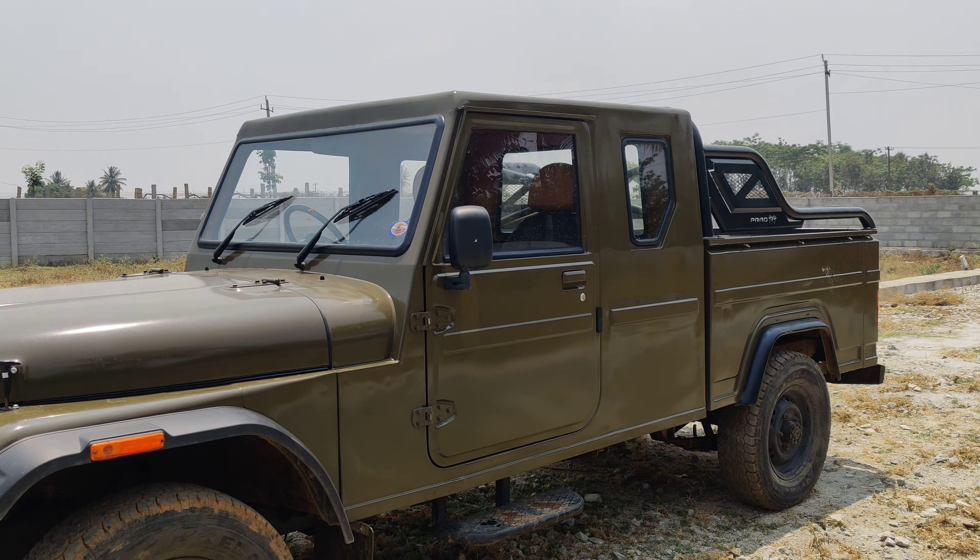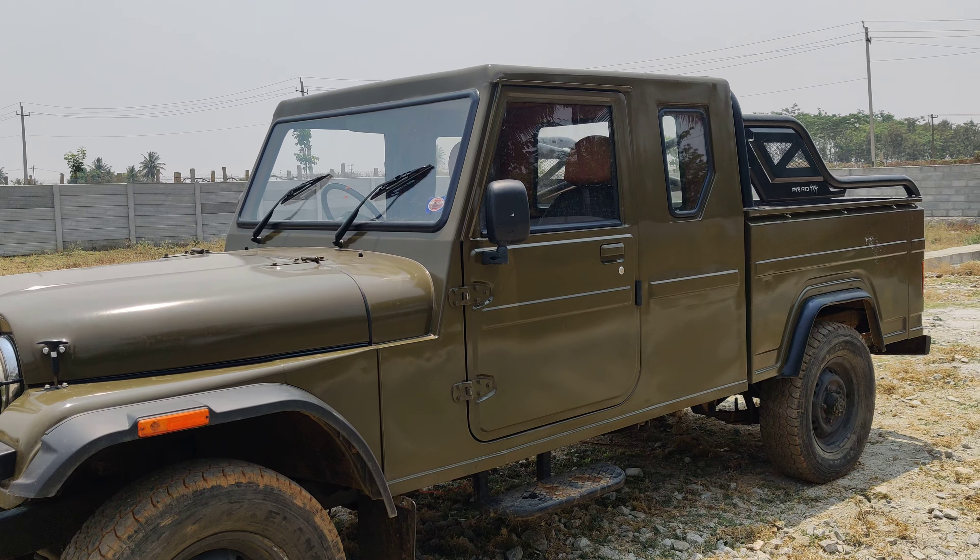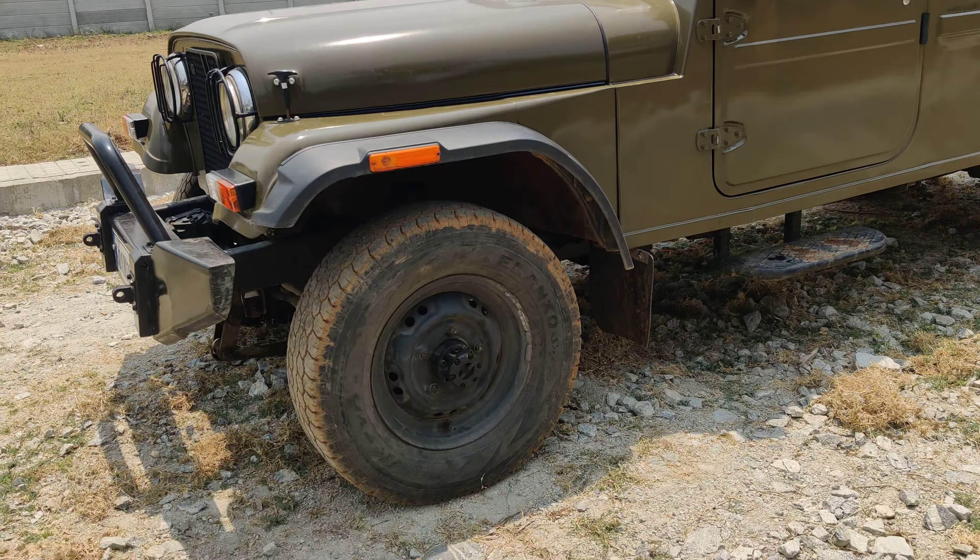Hey guys, welcome to our channel. Today we have a Mahindra MM950 ambulance which has been converted to a camper utility vehicle. This is a white-body 2004 model re-registered in Karnataka in 2018, and it is a single owner, 4x2 vehicle. We are going to review this vehicle, which has been converted from an ambulance into a Mahindra utility camper.